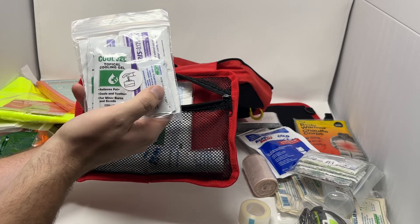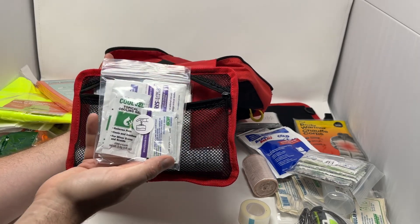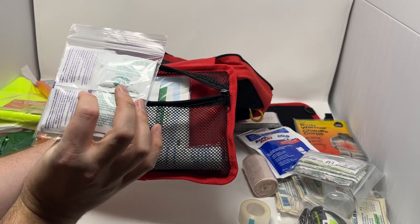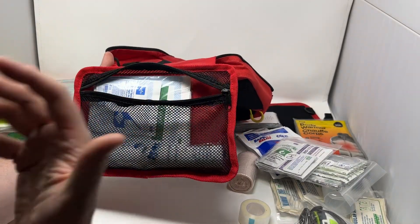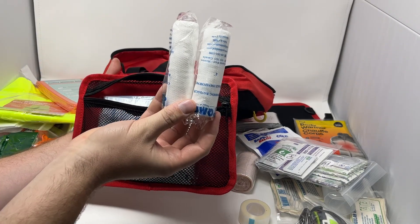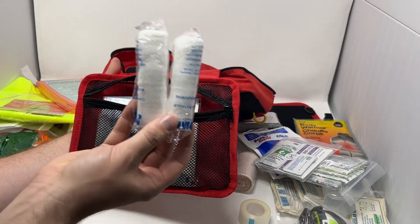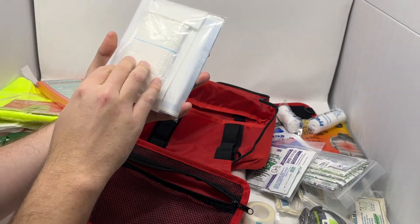We've got ointments: antibacterial ointment to reduce the chance of infection after cleaning, and burn gel — particularly useful around cars where people handle hot engines or mufflers. The burn gel provides cooling and pain relief, and you get two of those. You also get four hand-cleansing towelettes for cleaning your own hands after providing care to help prevent disease transmission. Then two four-inch rolls of roller gauze — versatile for attaching splints, securing dressings, or as extra gauze.